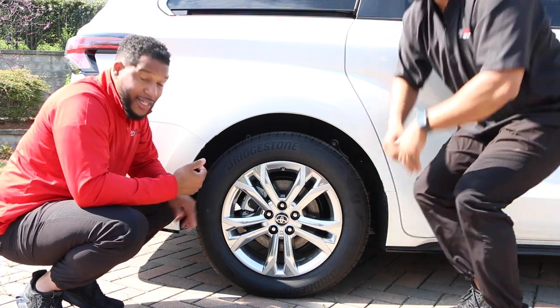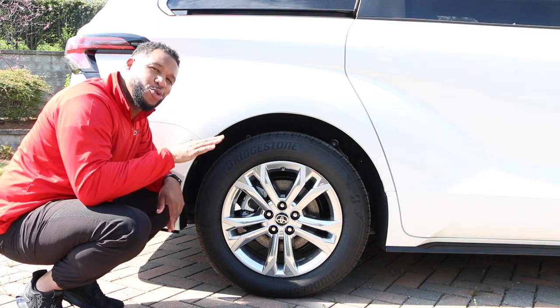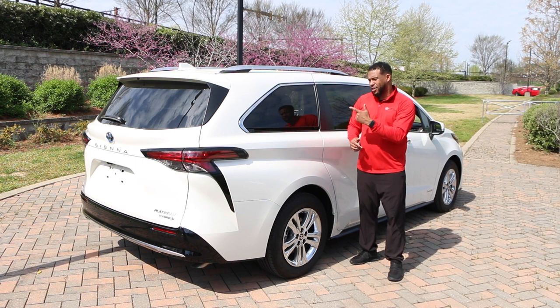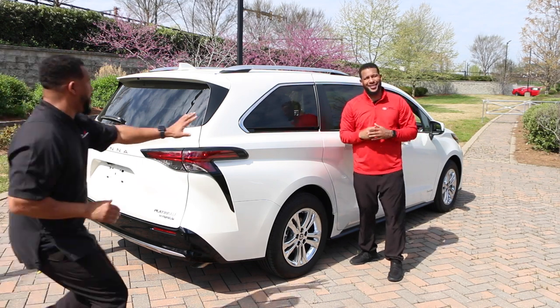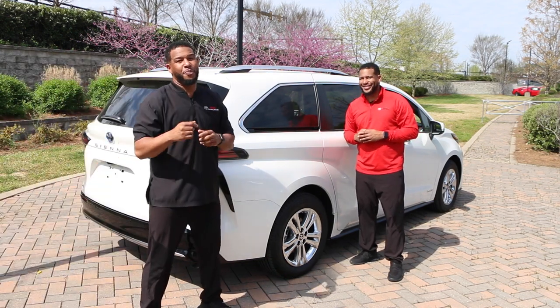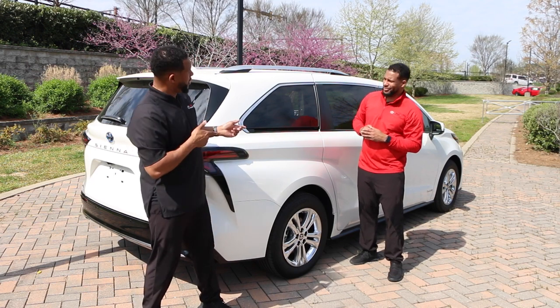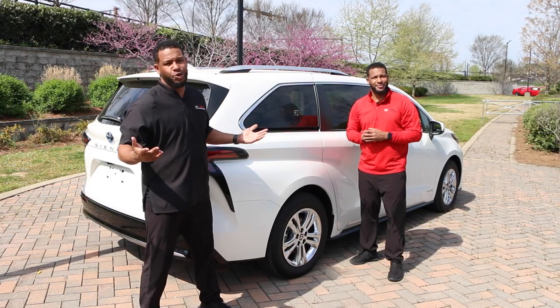18 inch wheels for a smooth ride. So when you're ready for that ultimate family van, don't forget the 2021 redesigned Toyota Sienna. Don't forget to ask for the Superman of the car business — there's two of us. So you're going to get an excellent deal and an excellent experience at Toyota Cool Spring.